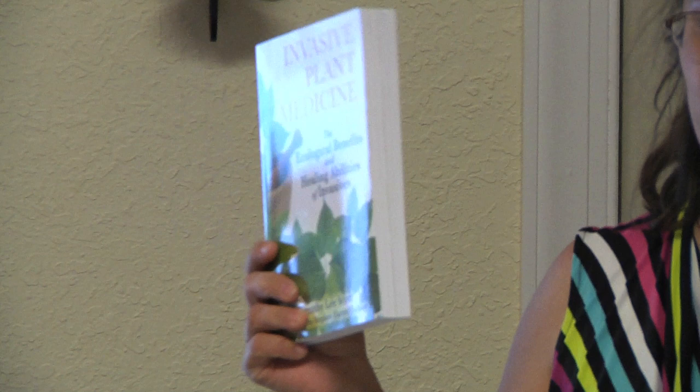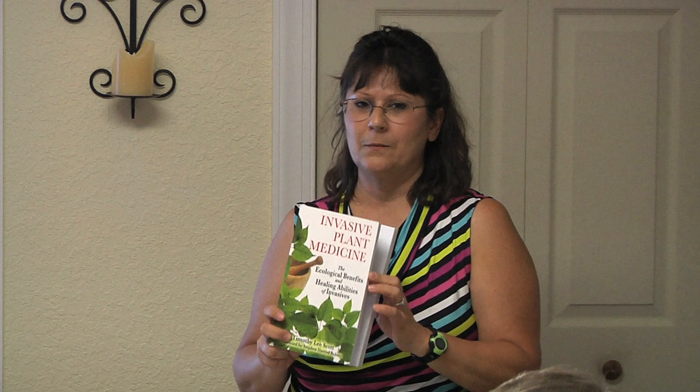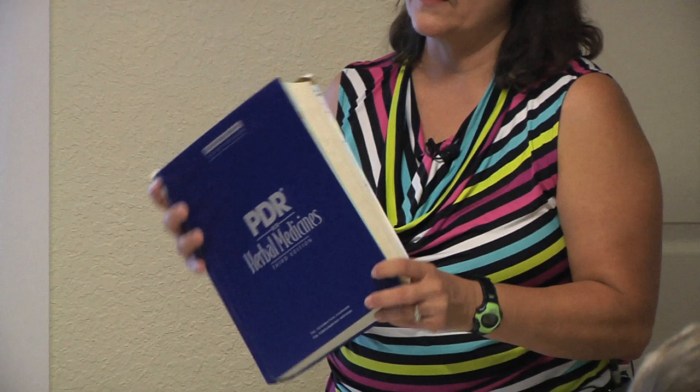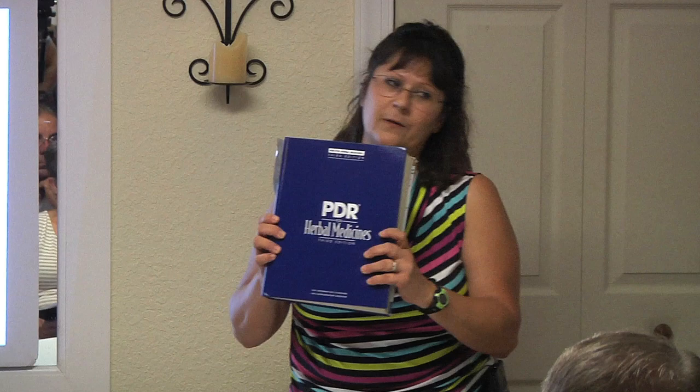This one is called Invasive Plant Medicine. It's about using invasive plants in the U.S. as medicine — so instead of always trying to eradicate weeds, you can use them to make medicinal preparations for different symptoms. This worn-out copy is the PDR for Herbal Medicines — just like a medical PDR, it lists each plant, its actions, uses, and dosage. A really good reference to have.